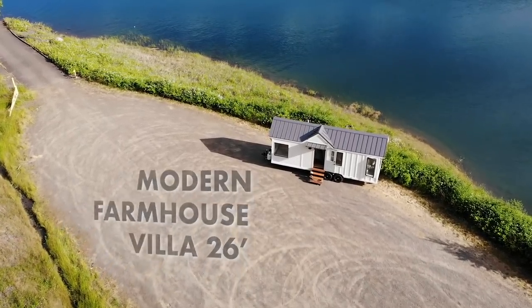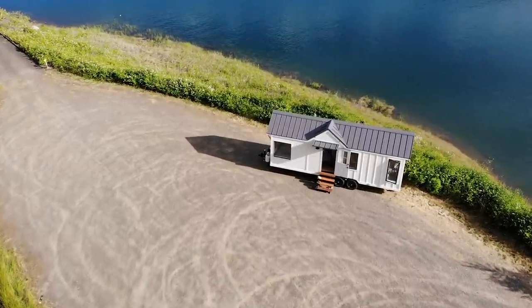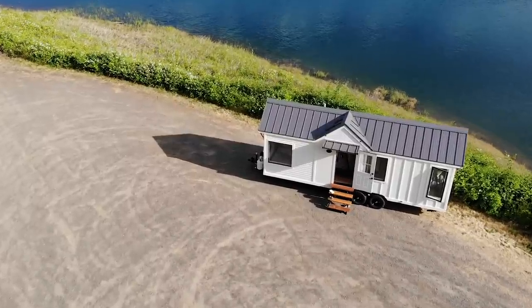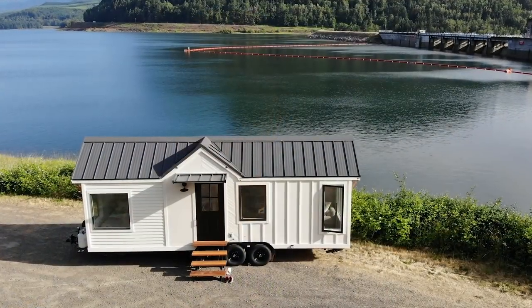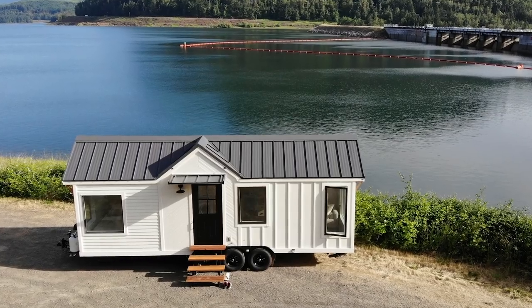It's a custom design that we've really stepped through with a client. This is a Villa 26 footer, which is really that modern farmhouse chic feeling. There's a lot in it, but it's definitely design focused. This 26 footer has allowed us to create some different spaces that we're really excited about.